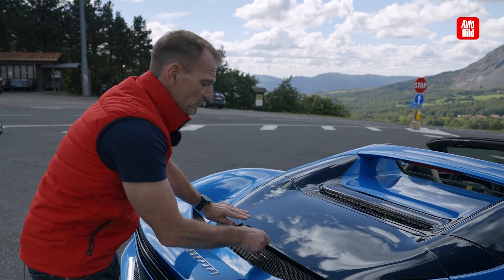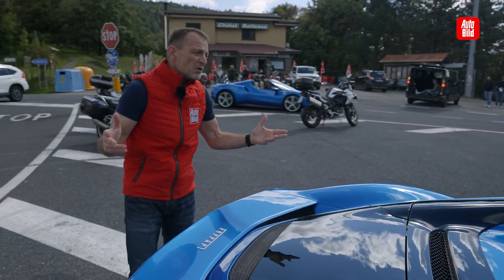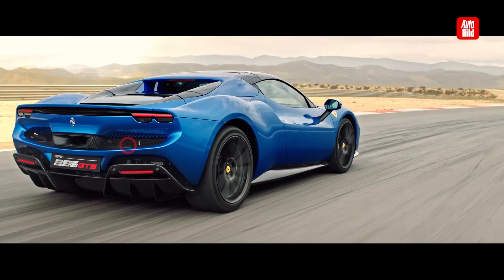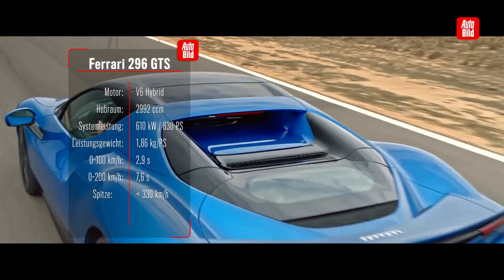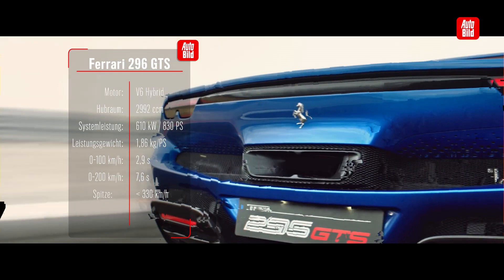Sound zum Verlieben — a sound to fall in love with. And the simple reason is that the engine doesn't just sound loud and harsh, but actually sings a song. And that song is called Need for Speed.